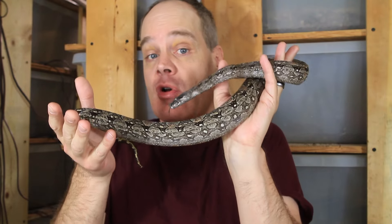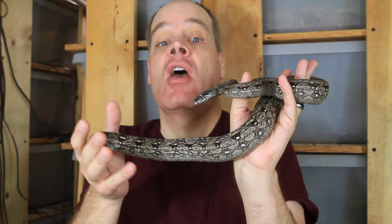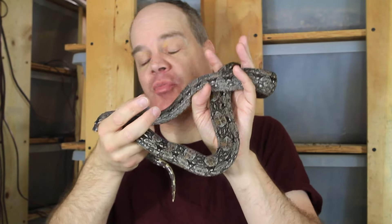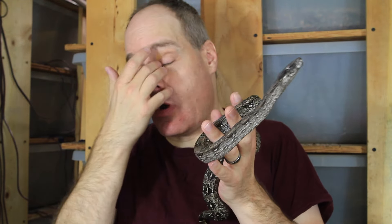When you breed boas, typically you put them together and they may start courting and copulating immediately, or it may take months. At some point your female is going to ovulate, the eggs will be released and fertilized, and she will go into a shed cycle. The ovulation can happen even if the male isn't present since females can store sperm — this can happen anywhere from a month to many months after introduction. The shed cycle typically lasts about twice as long as normal, around two weeks, and then she sheds. Many females are a little darker after this — that is known as the post-ovulation shed.